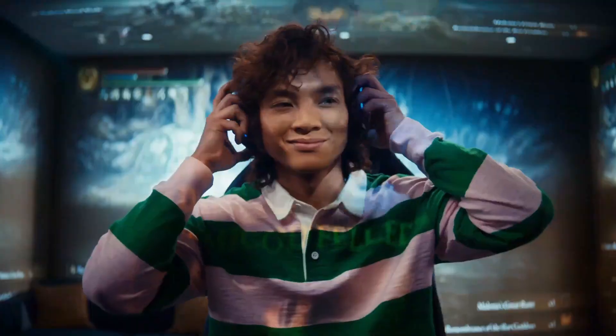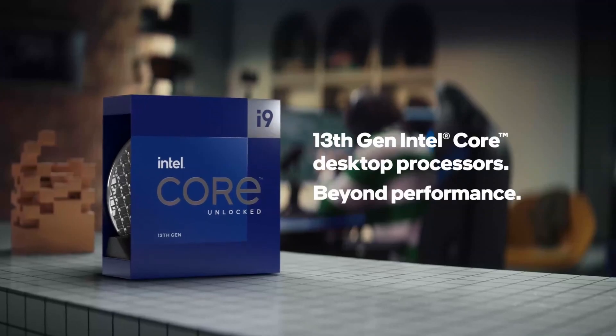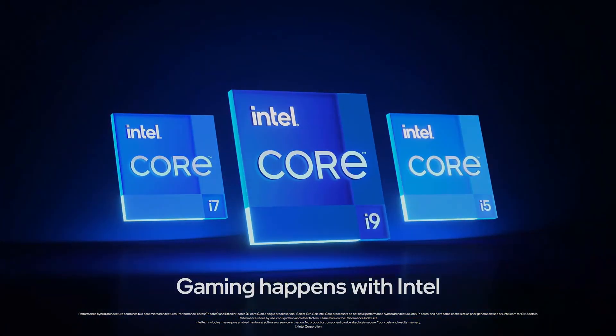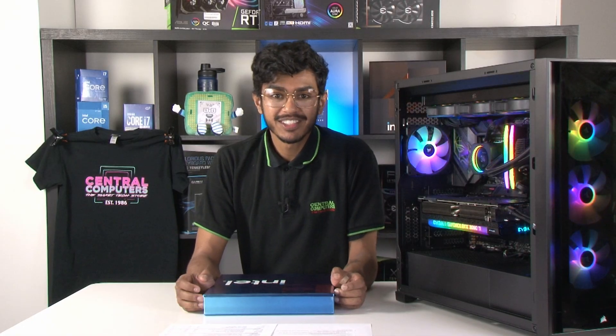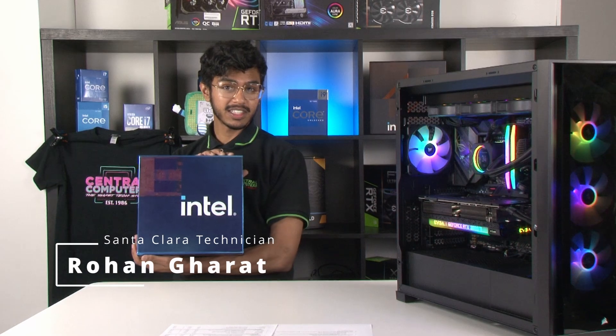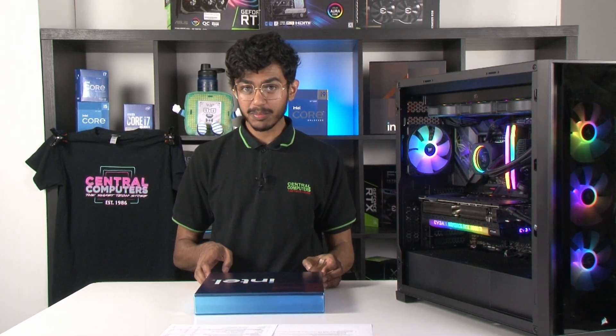Strength. Extraordinary. Hey, Central Computers here. Thank you so much to Intel for graciously providing this press kit for us to show off their new Intel 13th gen processors.